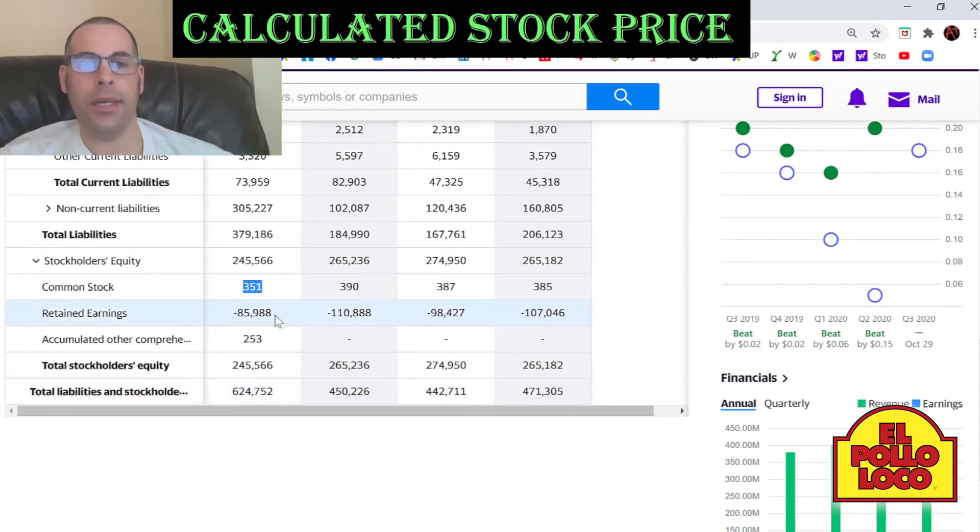Retained earnings is if you took the sum of all the net incomes from all the past years since the company started, then took that number and subtracted the amount of dividends they paid for every year since they started — that's your retained earnings. Usually you want to see a positive retained earnings. Most good companies have a positive retained earnings.